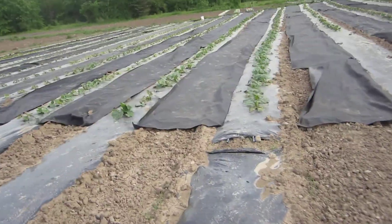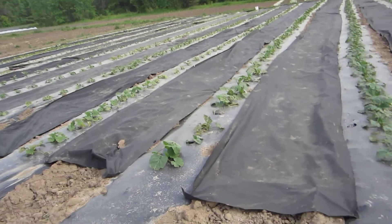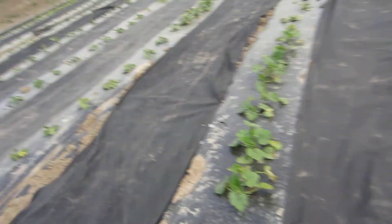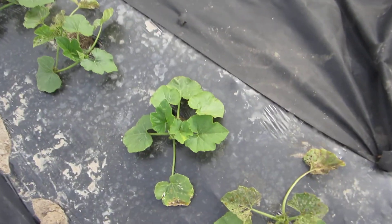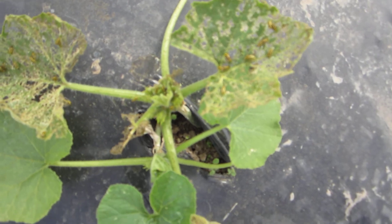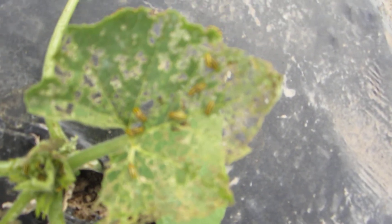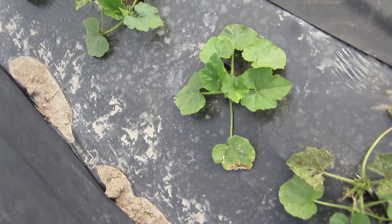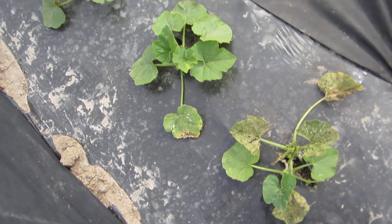I'm between the solanaceas and the cucurbits. I talked about cucumber beetles last week — they're very specific. Here's one plant with a few, and here's a plant being absolutely decimated. Look at all of those beetles in there. I've got to come out and hit them down with some pyganic.